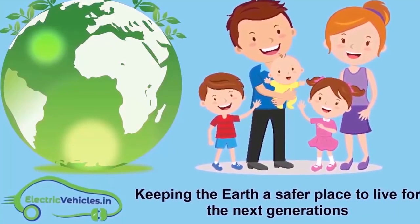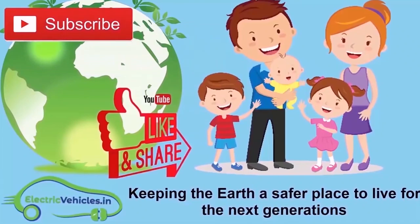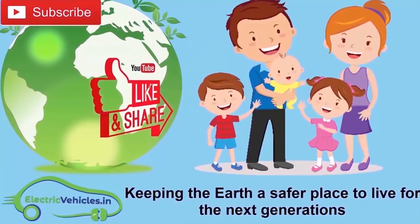If you want to join our movement, you can support us simply by subscribing to our channel, sharing our videos, or commenting on our videos.